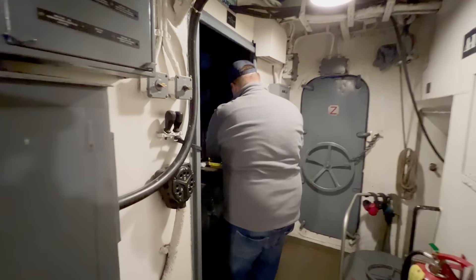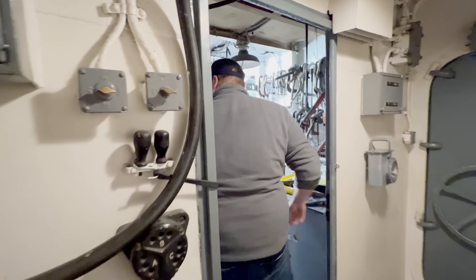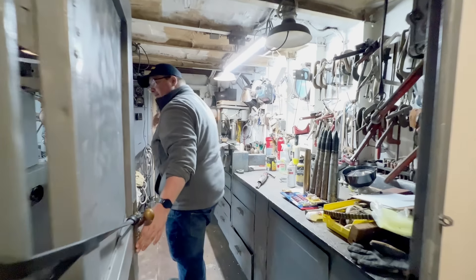What is that process called when you're running current? Degaussing. Degaussing — like the old TVs, basically. Yeah. A fully operational machine shop — oh wow, super cool.